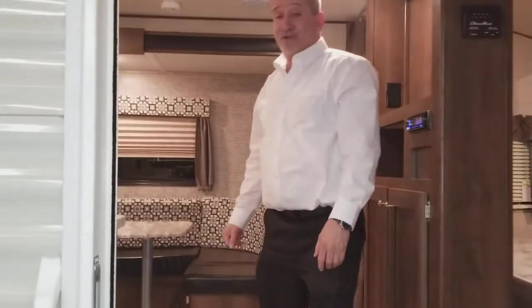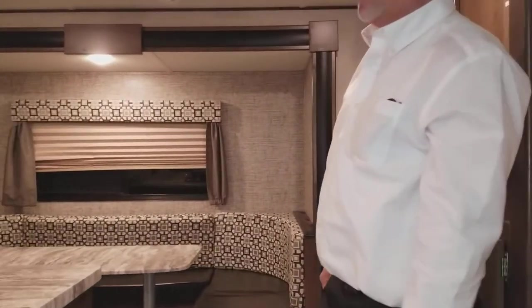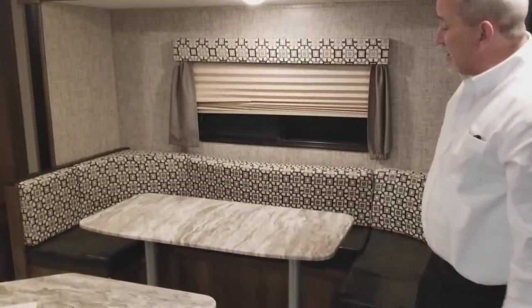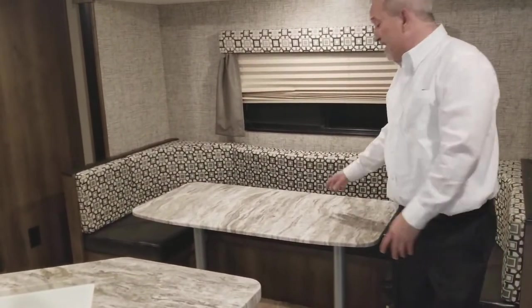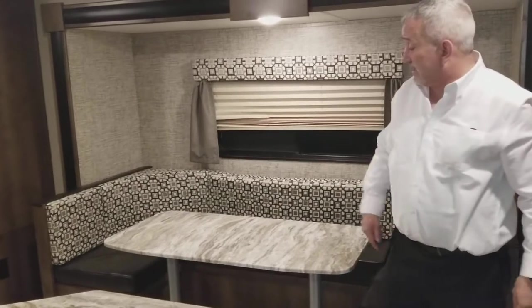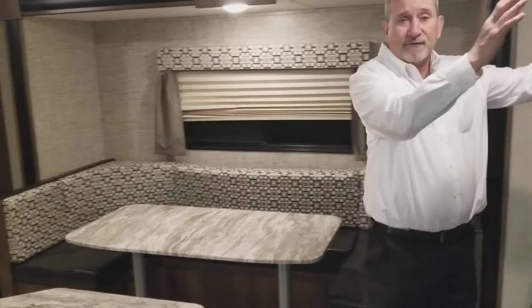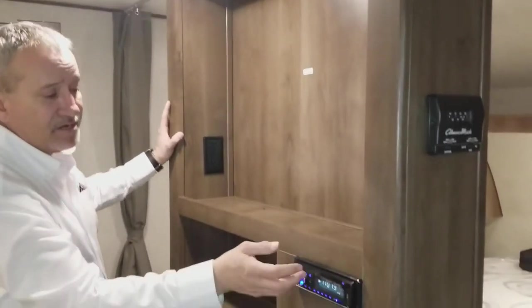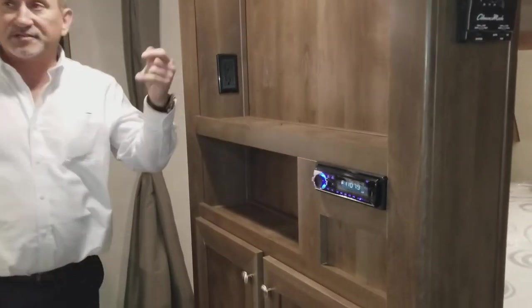As you come in here, for a little 21-footer it's got tons of room. You've got a nice big dinette area. When you're not using the dinette, you can actually fold the table wall and it gives you a nice seating area by the entertainment center for the living room. You can put a DVD player in there and watch it through the TV.